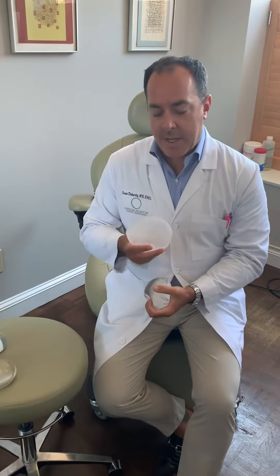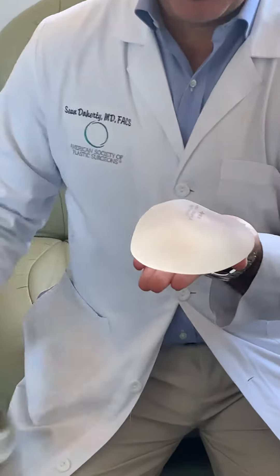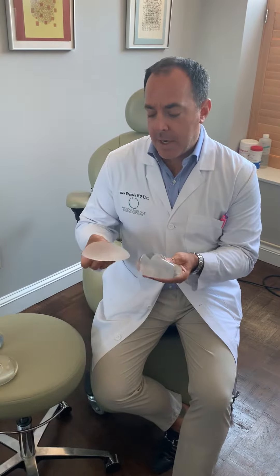It's important that a shaped implant — you can see how that's shaped compared to round — is textured so it doesn't move. The texture and the outer component of the implant is important because it's related to something that's been in the news recently.